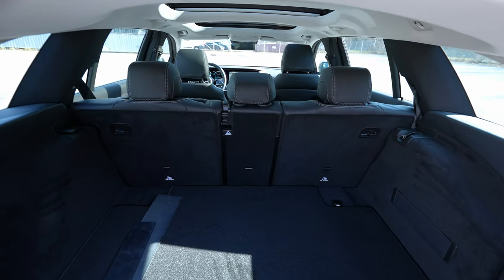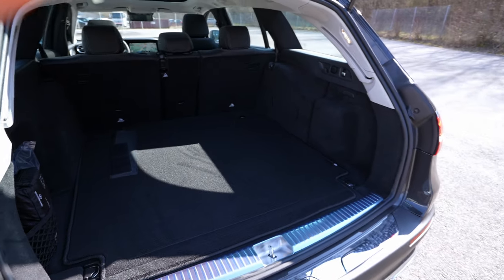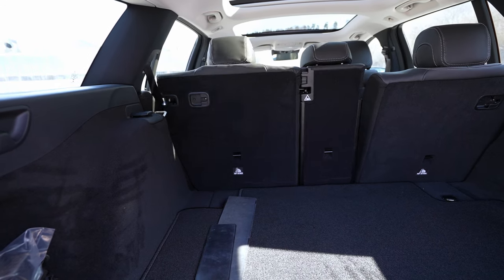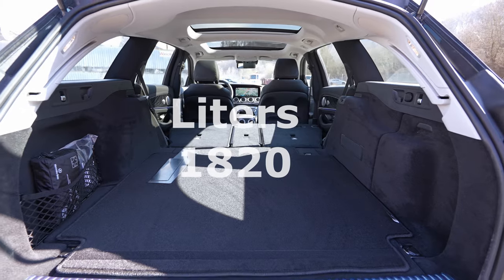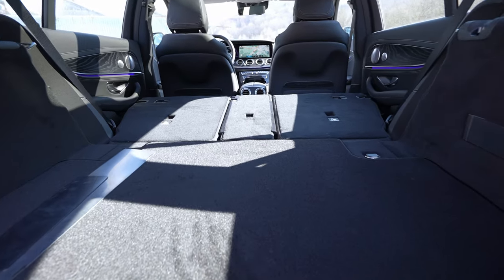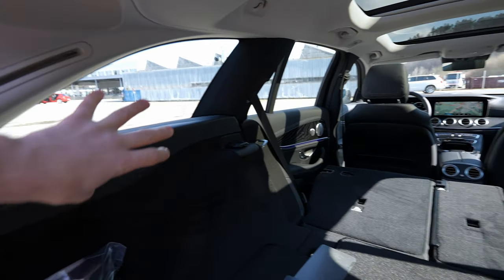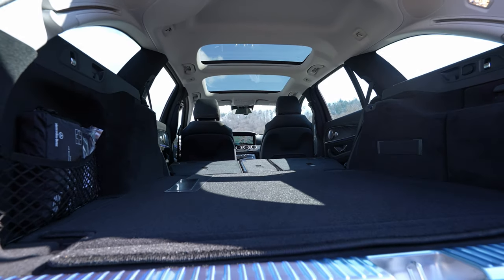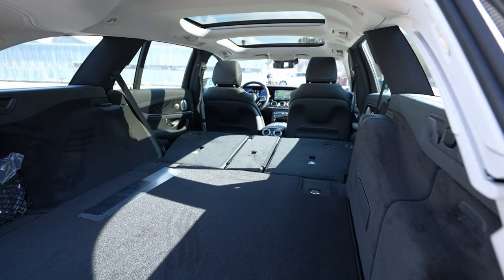Now let me fold down the seats. With one press of a button, everything folds down in about one second — completely flat. It looks gorgeous. You can practically sleep in here. The quality of the floor surface is perfect, the glass roof lets in phenomenal light, and the large side windows make everything look fabulous. The flat floor makes it much more practical, and the space is more than enough.